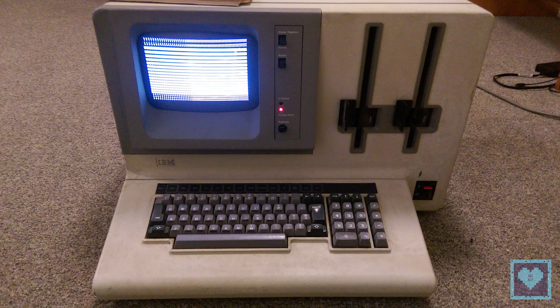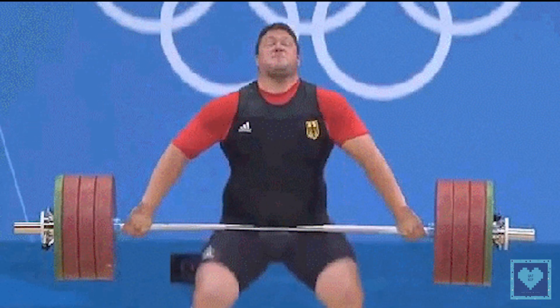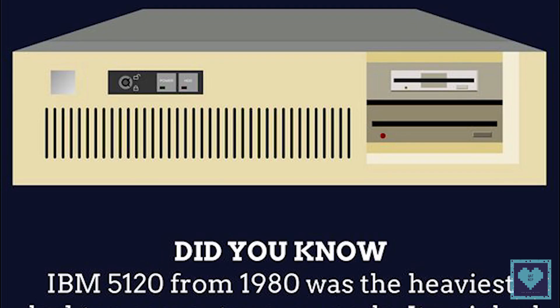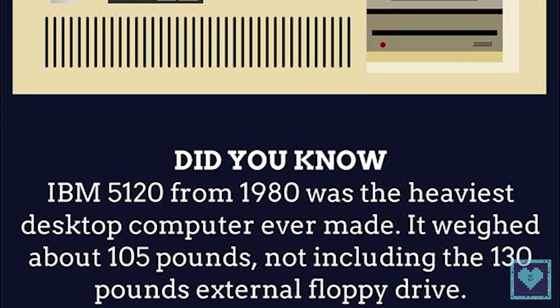Ninth, the IBM 5120 from 1980 was the heaviest desktop computer ever made. It weighed about 105 pounds — more than 55 kilograms — not including the 130-pound external floppy drive, which was more than 65 kilograms.